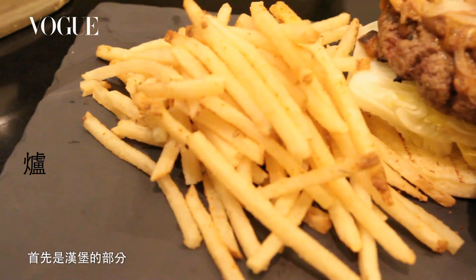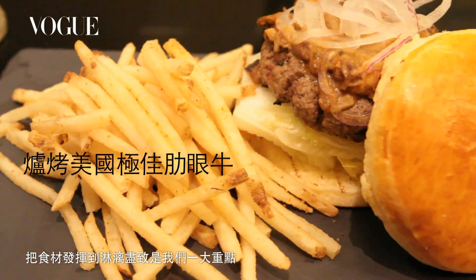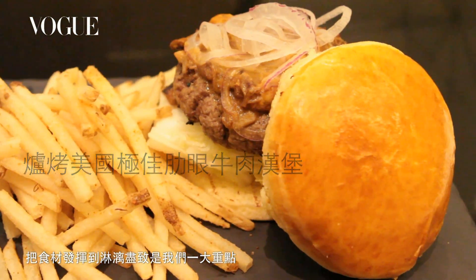My name is Mark Zimmerman. I'm the executive chef at Alexander Steakhouse in San Francisco. We started with a burger, so maximum product utilization is huge for us.